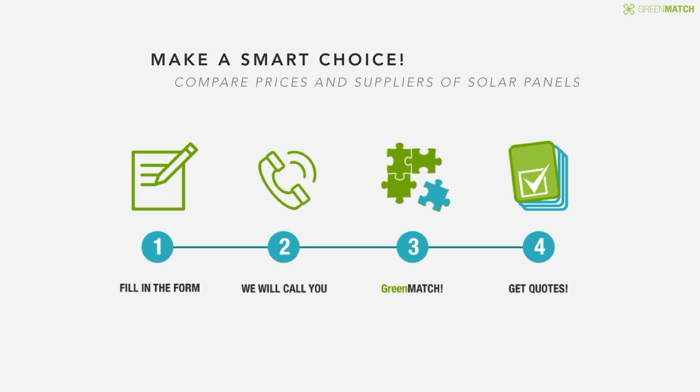Make a smart choice by comparing several quotes for solar panels. Fill in the contact form and we will call you to verify your enquiry. GreenMatch connects you with suppliers in your area, and you get up to 4 quotes for free.